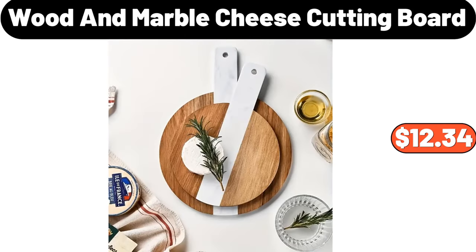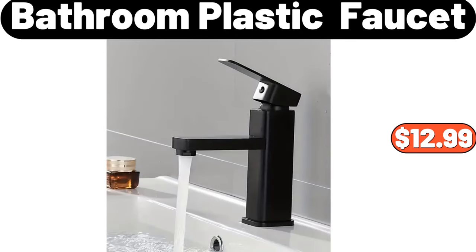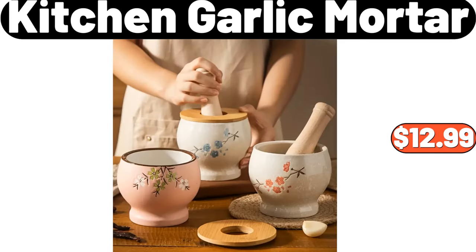Wooden Marble Cheese Cutting Board, $12.34. Porcelain Succulent Flower Pot Set, $12.58. Bathroom Plastic Faucet, $12.99. Kitchen Garlic Mortar, $12.99.